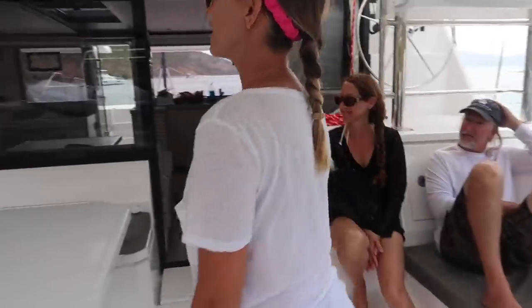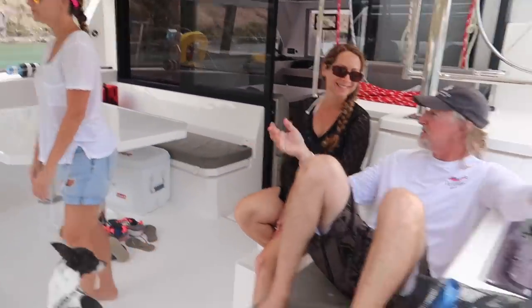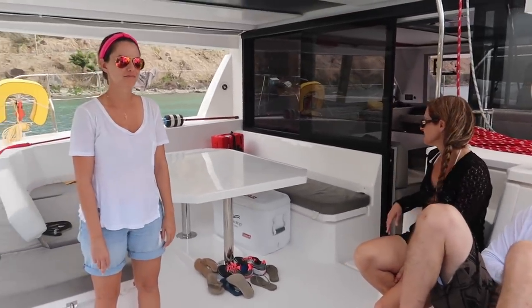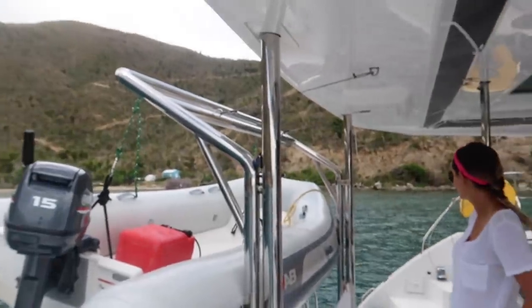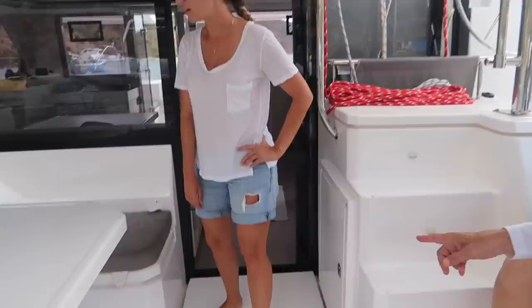This is the back of the boat — nice little living area, a nice big dining area, davits for the dinghy. Really nice little swim platforms, got a wash-down on the other side. All these lockers open up.